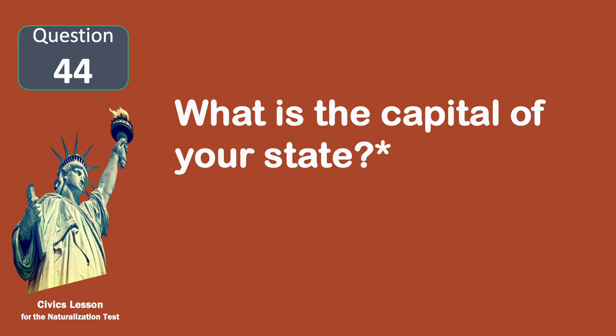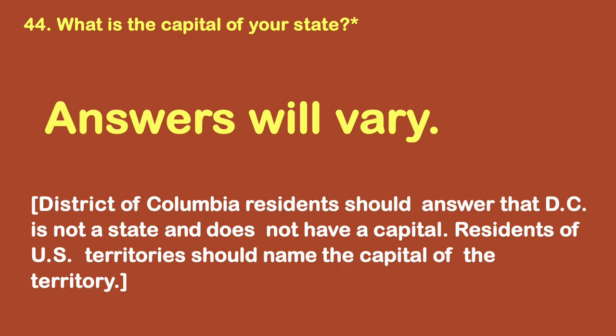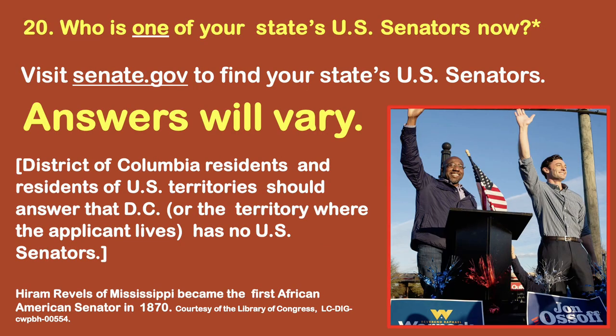What is the capital of your state? Answers will vary. Please find the capital of your state. If you live in Washington, D.C., you can say that D.C. is not a state and does not have a capital. Who is one of your state's U.S. Senators now? Answers will vary depending where you live. To find your senators, go to Senate.gov and choose your state to show your senators.